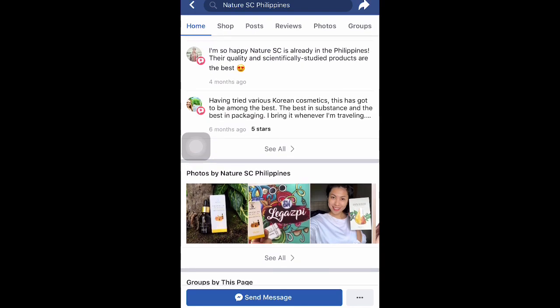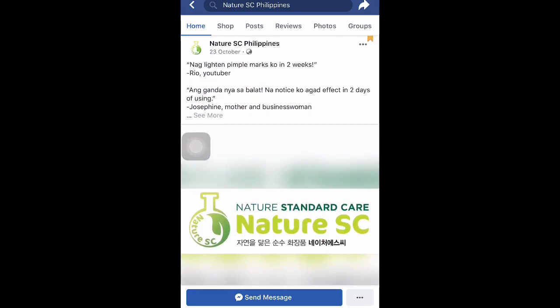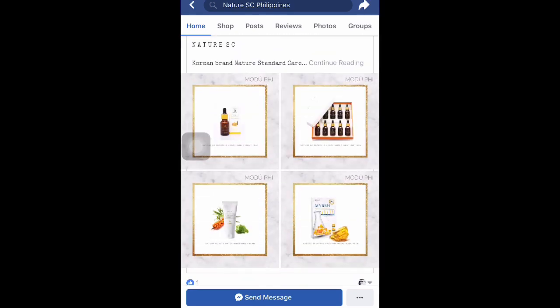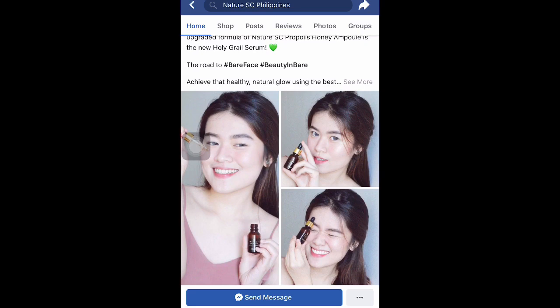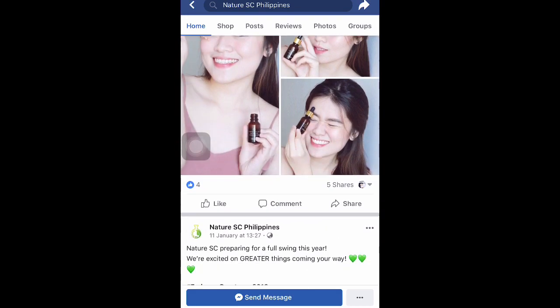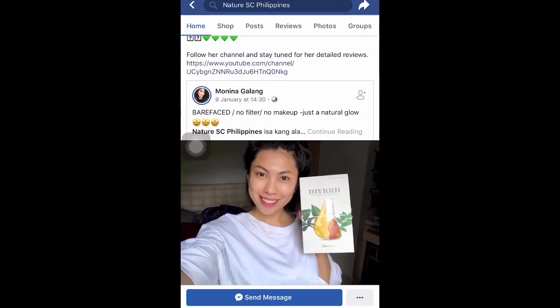And there you go. You can see the reviews once you visit their page — such great feedback from customers. There are various kinds of feedback you can read there. These are the products of Nature SC, and I promote their products because they're really, really good. Other YouTubers are already promoting it too because it's so amazing.